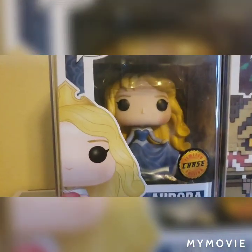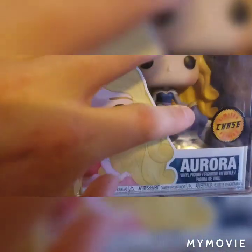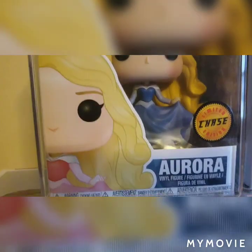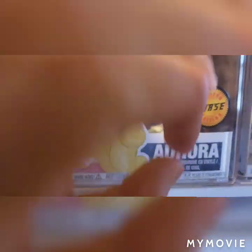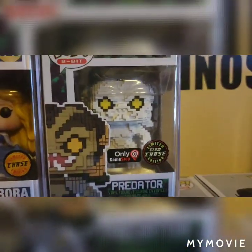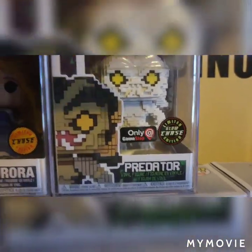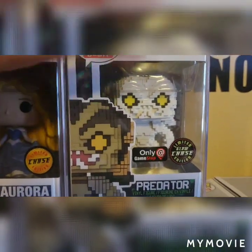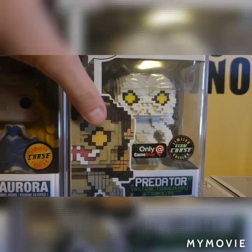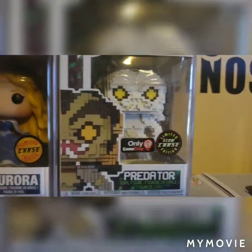Going up here, I have a couple more Funko Pops. I only picked this one up because it was my first ever chase — I thought it was pretty cool. I know this one isn't as expensive as some of the others I have. Going over, I have the GameStop exclusive Glow-in-the-Dark Predator, and I got this out of a mystery box for like five or six bucks. I know it was on very hard clearance.